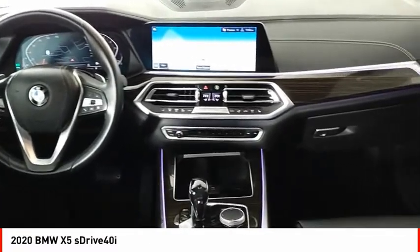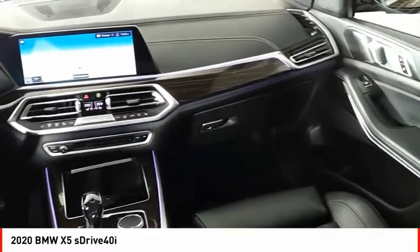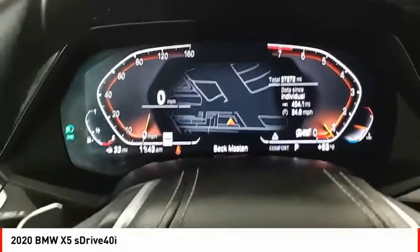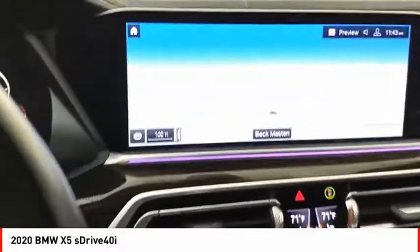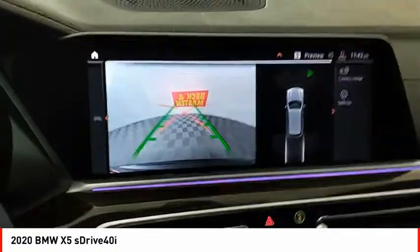Front suspension type: strut. Roll stability control. Front suspension type: double wishbones. Power brakes. This vehicle offers reliability and good looks at a great price, so come in and take a test drive today.